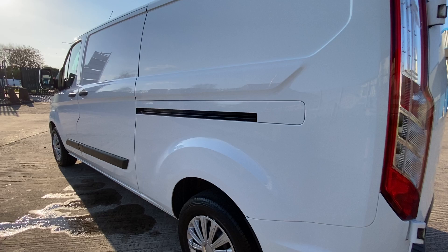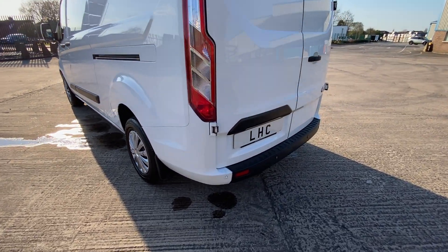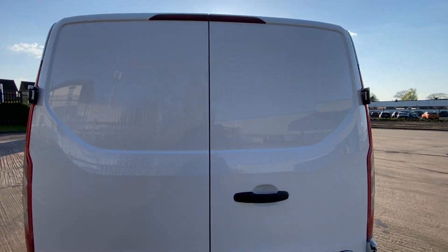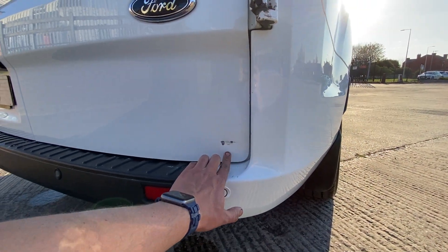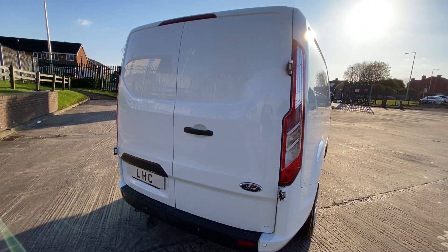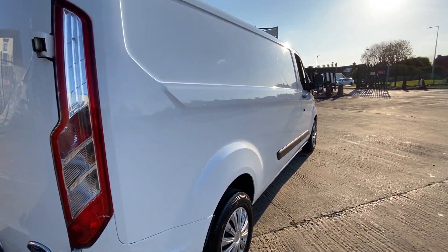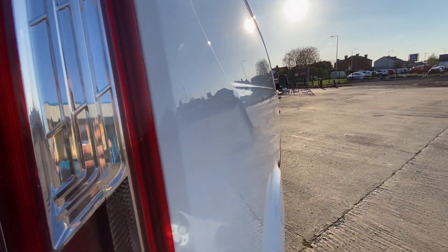So again it's the long wheelbase version. This particular model has got rear parking sensors. There's a little dent in the bottom of the door there, just wants touching up — not very noticeable if you're stood back. I'll just try and get that side view — as you can see, the panels are very very straight.